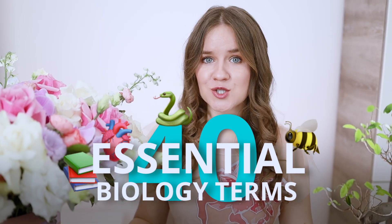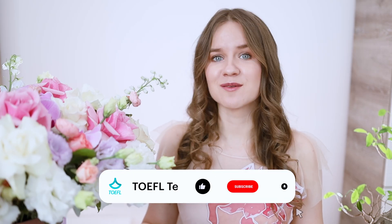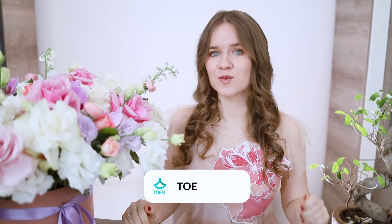Let me know how many words you know in the comments below, and write 'winner' if you know them all. Don't forget to subscribe to our channel to get more TOEFL tips and tricks, and click the bell icon to get notified when the next video comes out. Let's get started!